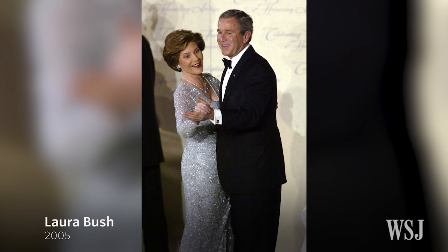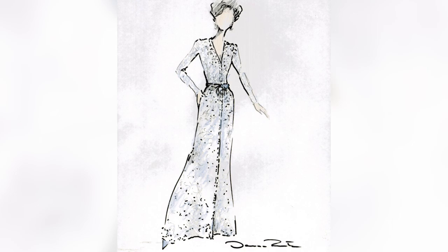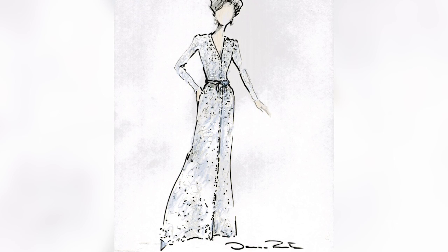In 2005, Laura Bush wore a light blue embroidered gown by American fashion legend Oscar de la Renta. The late designer dressed a number of First Ladies, including Jackie Kennedy and Hillary Clinton.